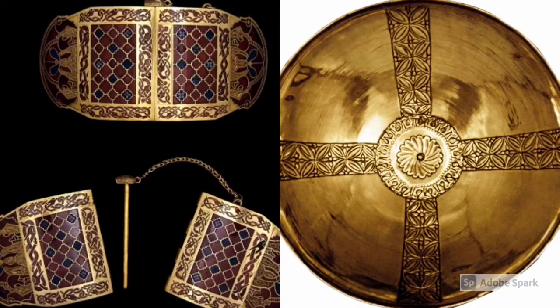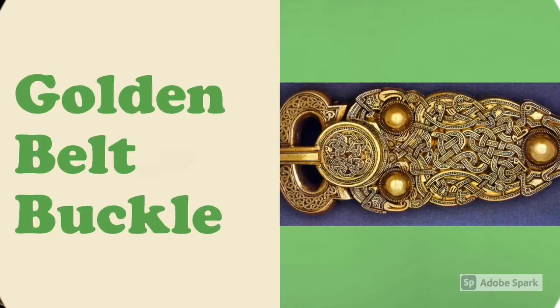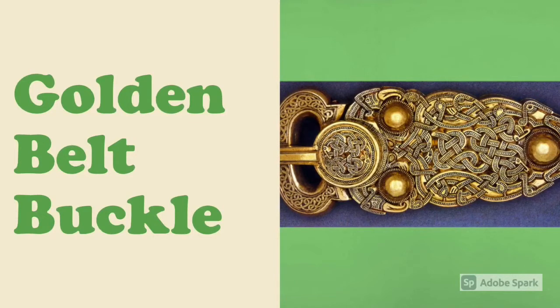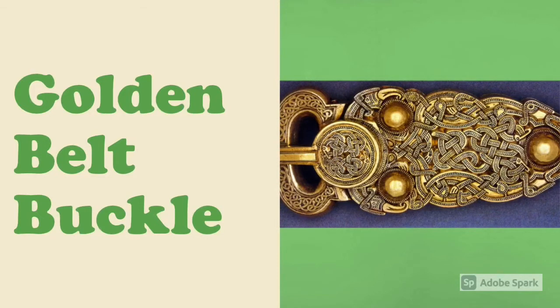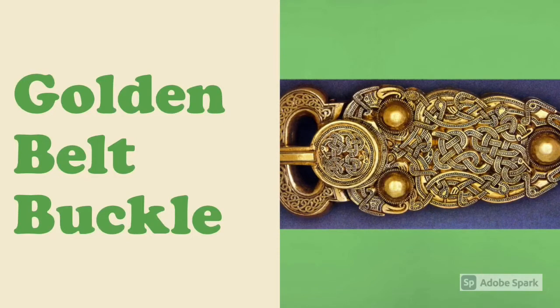Whoever was buried was clearly of very high rank and status. There's no telling exactly who was buried in this ship, but the insane amount of gold and treasure added to the burial chamber confirms their high standing. For example, the golden belt buckle on the right is made of over 400 grams of gold — so imagine how much more extravagant the other items must have been.